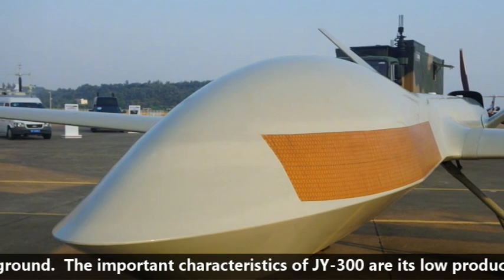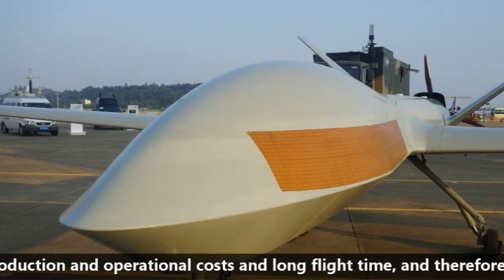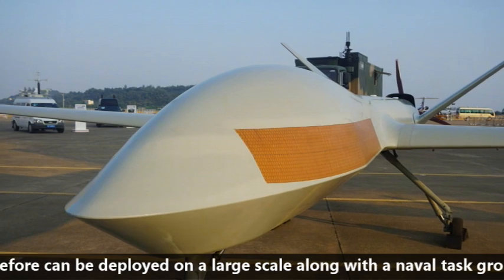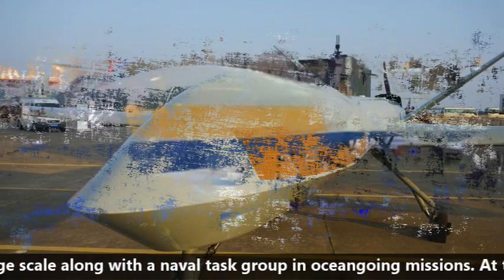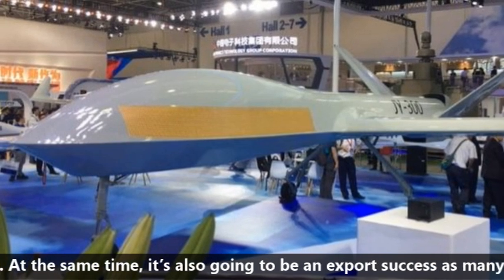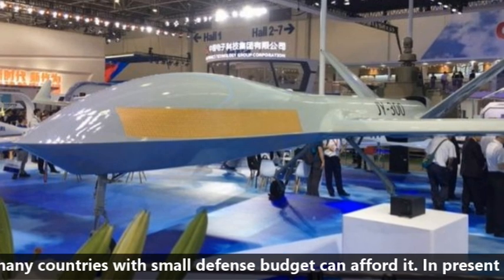The important characteristics of the JY-300 are its low production and operational cost and long flight time, meaning it can be deployed on a large scale alongside a naval task group in ocean-going missions. At the same time, it is likely to be an export success as many countries with small defense budgets can afford it.